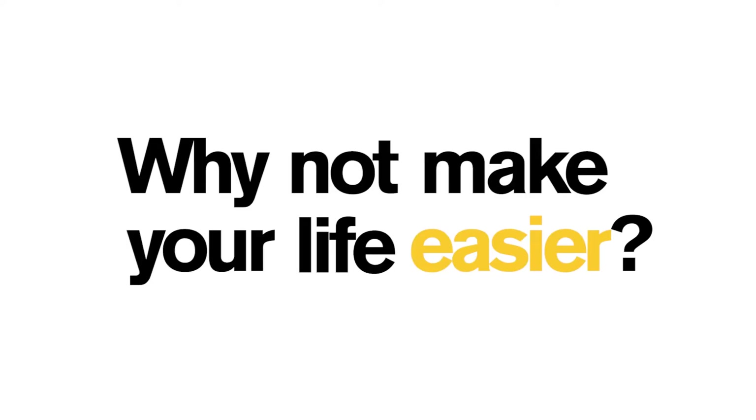I think it makes life easier, and why not make your life easier? The Transfer Credit Guide is an awesome tool that allows you to check all the credits that you've accumulated and see if they come over to ASU.